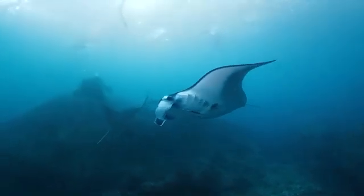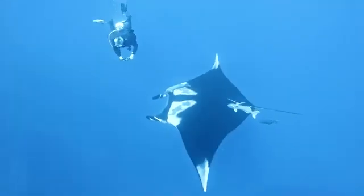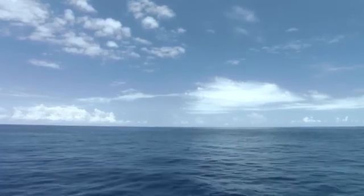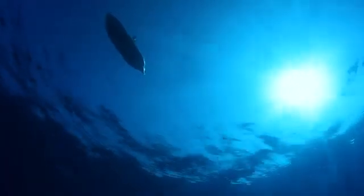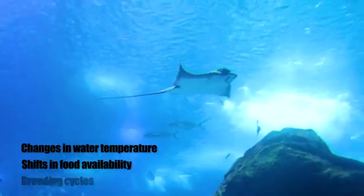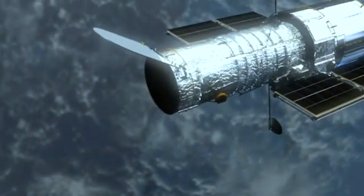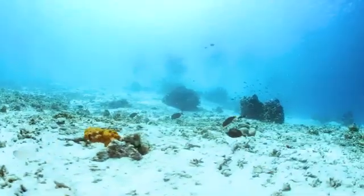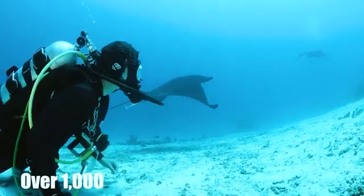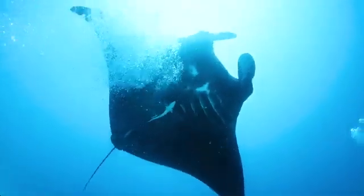The social nature of giant manta rays is closely tied to their nomadic lifestyle. These journeys are driven by various factors, including changes in water temperature, shifts in food availability, and breeding cycles. Using satellite tagging and photo identification techniques, researchers have been able to track the movements of individual mantas over time. Some individuals have been recorded traveling distances of over 1,000 kilometers, showcasing their remarkable endurance and navigational abilities.